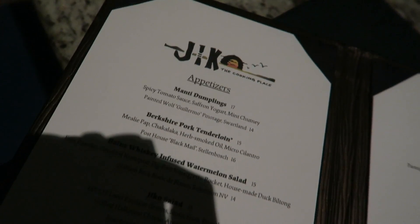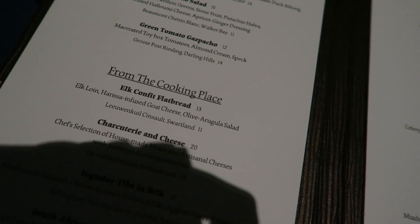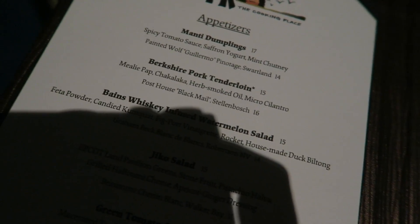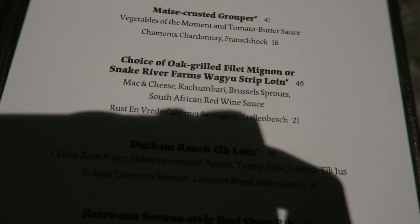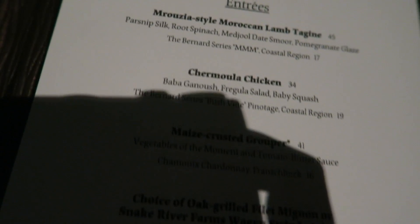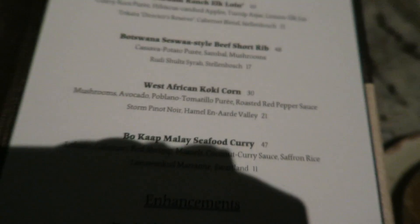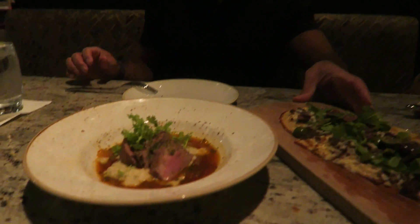Here's our menu. I'm going to be having the elk confit flatbread, and John's going to have the Berkshire pork tenderloin. For dinner, we're having the Snake River Farm wagyu strip loin and John's having the Botswana seswa-style beef short rib. This stuff is really good — it really does taste like breakfast a little bit, a hint of breakfasty flavor.